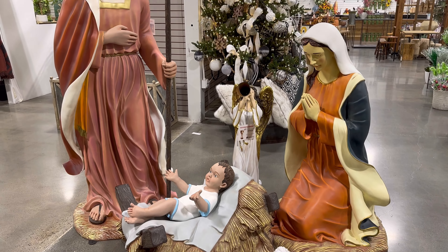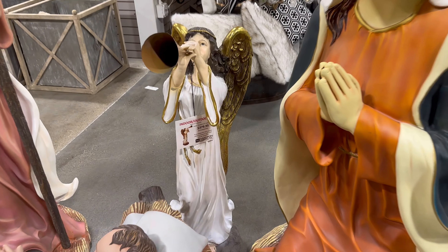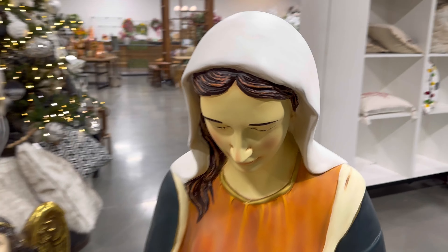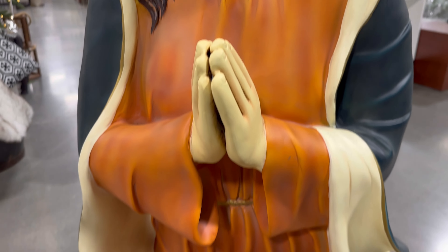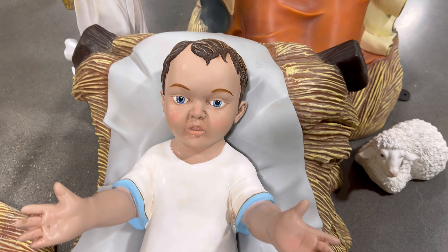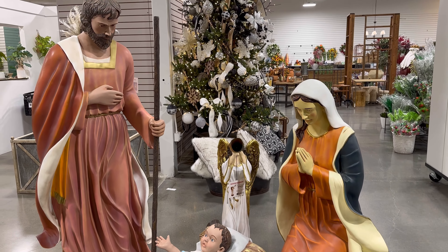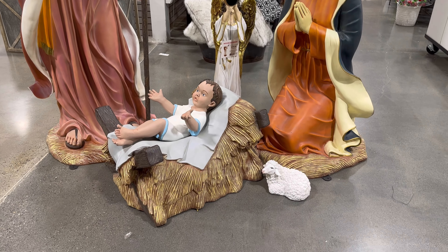This is like life size, you guys. I don't know if that's the price for all of them — it's $379 indoor/outdoor angel, maybe that's just the price for the angel. But look how beautiful. That's $3,000 for the set, except for the angel — the angel is separate. Wow, this is nice to have outside. Look at the little sheep — it's so cute.